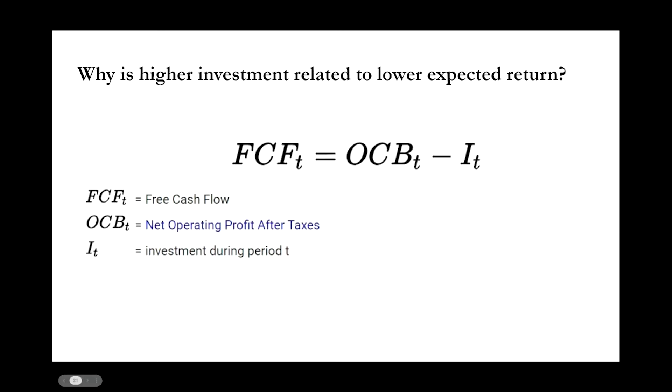Higher investment is related to lower expected returns because if you have to invest more into, for example, factories and machines, less of your cash is available to go to investors. Higher profitability means a higher level of cash flows that could potentially go to investors. Of course, higher profitability doesn't mean much if a company can't sustain it, so the persistence of profitability is also important. A paper called Sloan 1996 shows that higher levels of cash flows are typically more consistent, so overall higher profitability, so long as it's made up of mostly higher cash flows, is related to higher expected returns.